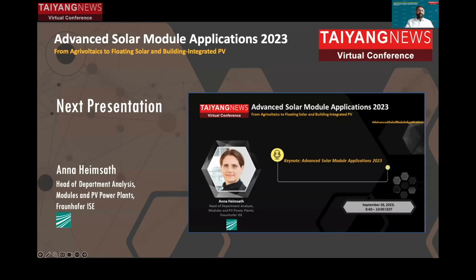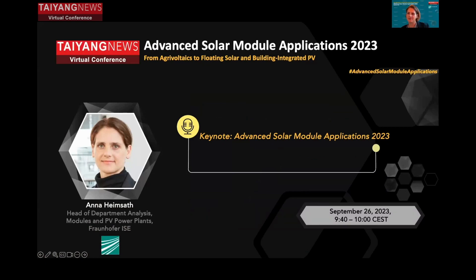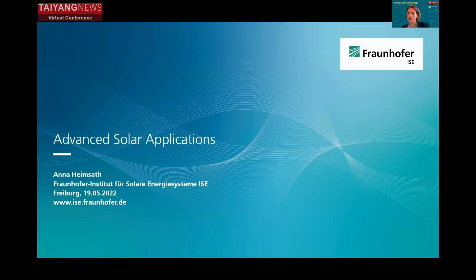Good morning, everyone. So I'm giving a short introduction in advanced solar applications.